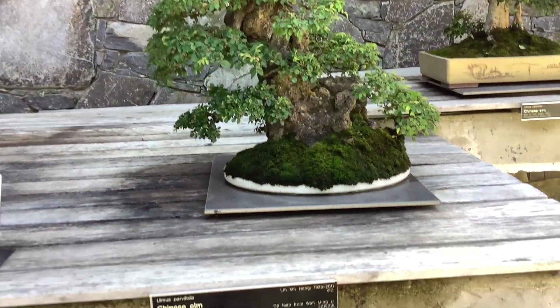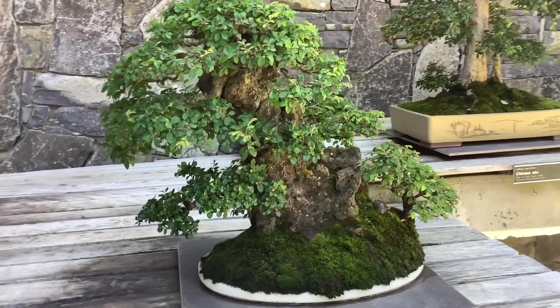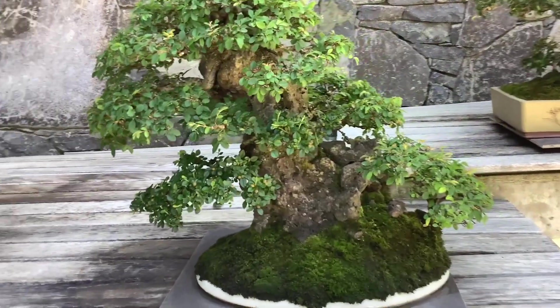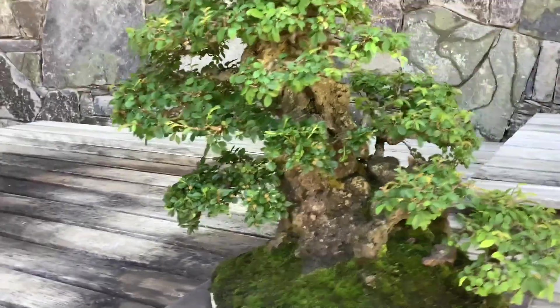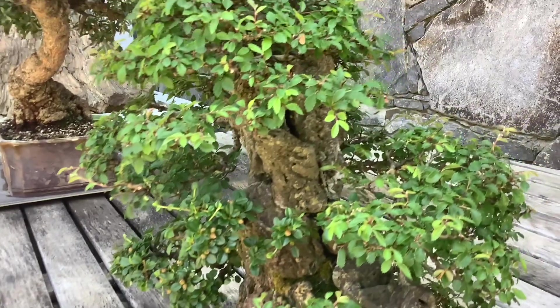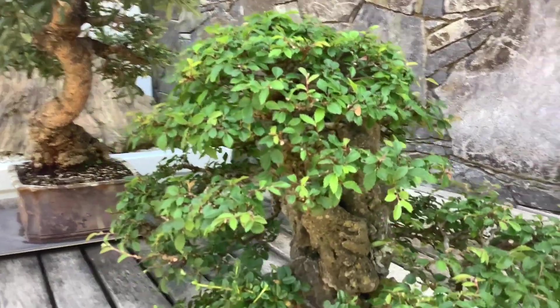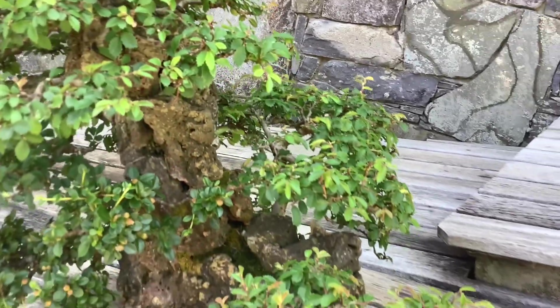This is a Chinese elm penjing, very nice. The top tree in this penjing is a dragon, apparently, and it's protecting the mountain beneath it. This is a representative of yin and yang. I like it — yin and yang is cool.